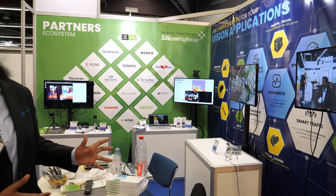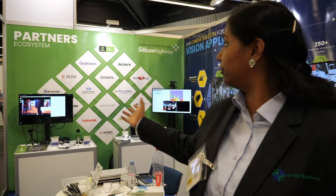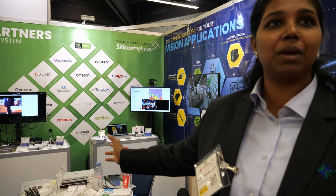We supply cameras all over the world. We have a very strong partner ecosystem — for any ISP or sensor needs, we are partners with Sony, onsemi, and Omnivision. For ARM GPU or CPU needs, we also have a very strong partner ecosystem as you can see displayed behind us.